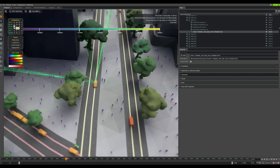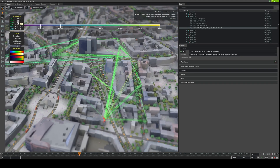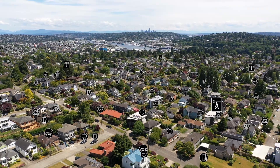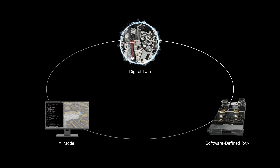Neural networks learn from data, adapt in real time, and scale with complexity — boosting spectral efficiency, lowering costs, and improving connectivity. Building AI native wireless networks takes three key steps: training, simulation, and deployment.